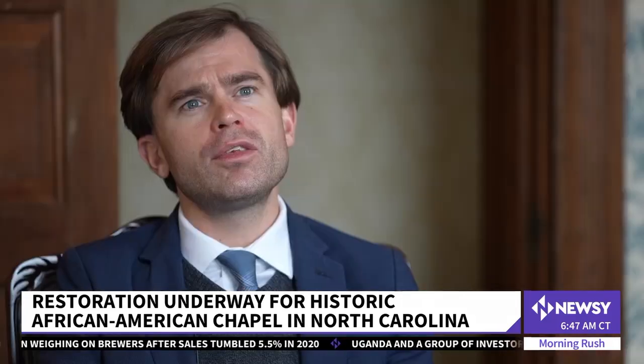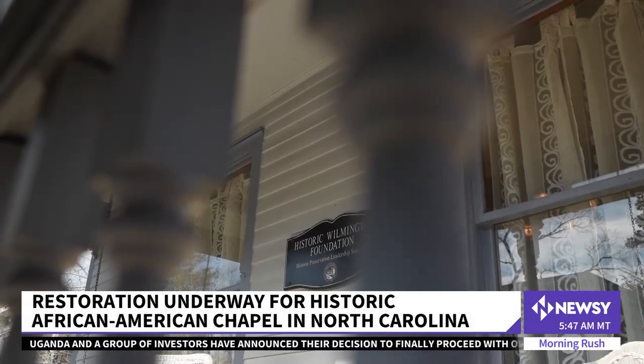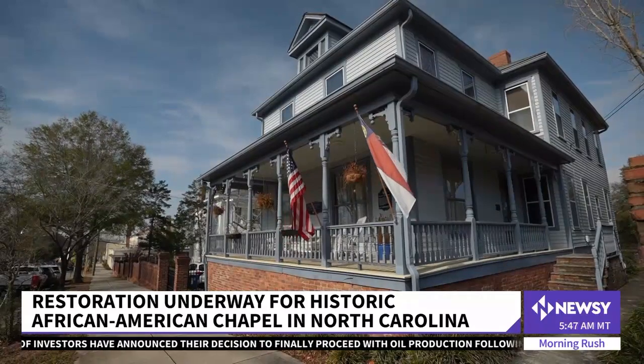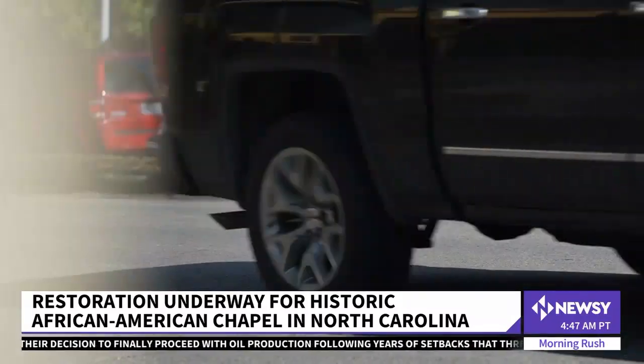Our region has lacked the preservation and interpretation of Black historic sites. And the preservation of Reeves Chapel is one of many efforts to bring that history back to the forefront of our shared experience.